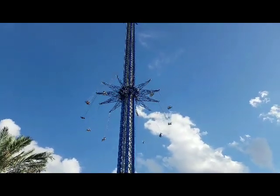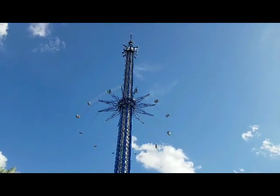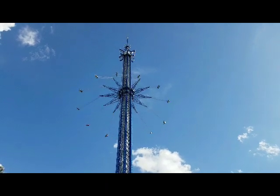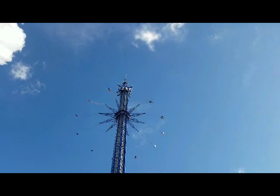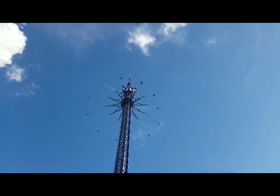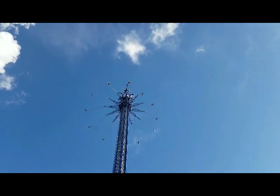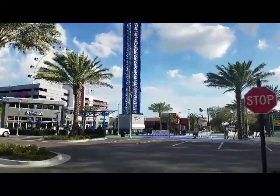That's the Star Flyer — this is the newest attraction on I-Drive. It's a swing with a lap bar. For you daredevils out there, that might be something fun for you.